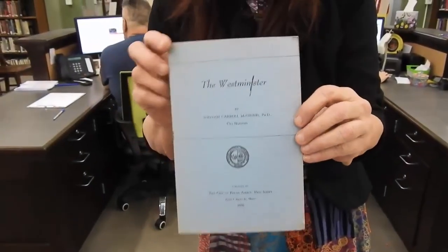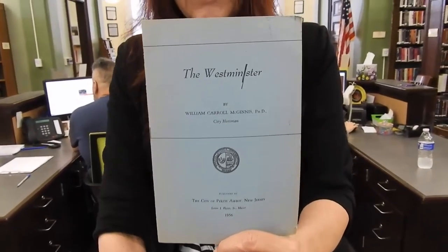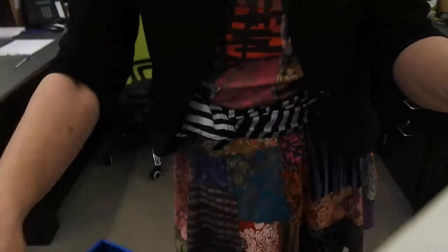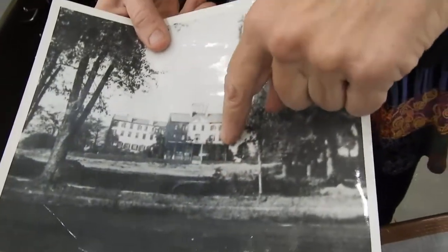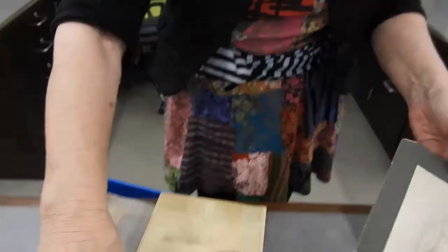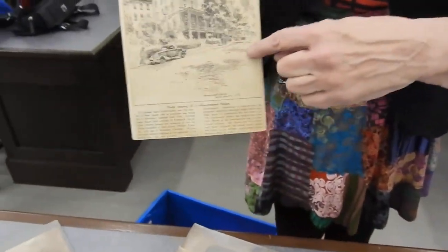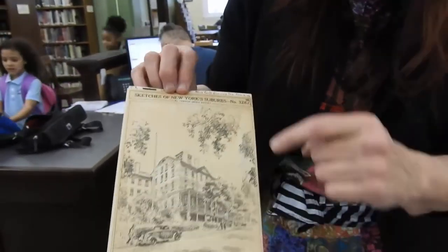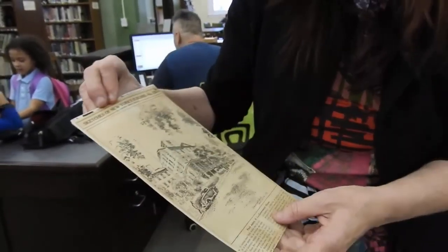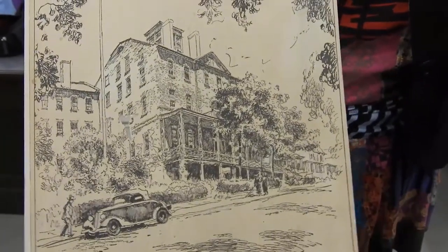This is a brochure from when it was the home for retired Presbyterian ministers. This is how it looked when it was a resort. You can see the frontage of the Prop House was once on High Street. This is after they cut and subdivided the property. It doesn't look like this now either, but you can get an idea of one of its iterations.